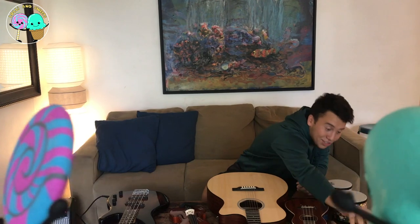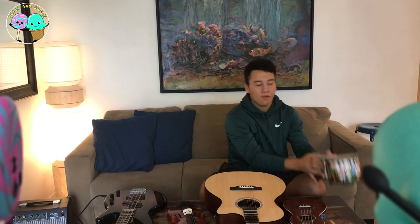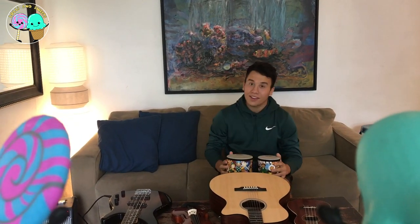Now, the next instrument I'm going to show you guys are my bongos. These are how they're supposed to sound.